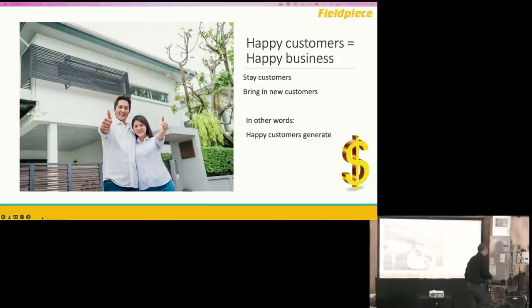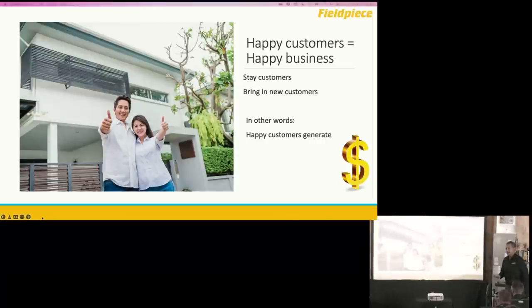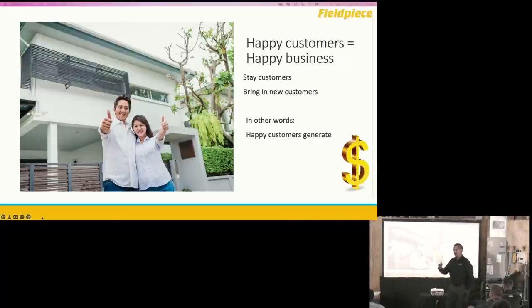At the end of the day, we're all in a business. Your business is to make your customers happy — you do that by doing good service, building good relationships. Happy customers bring in new customers through word of mouth and generate revenue for your company. Yes, we want to help others and improve cooling efficiency, but if you're not making any money, it's really hard to keep doing that. So we need tools that are going to help us achieve our goals and keep happy customers.